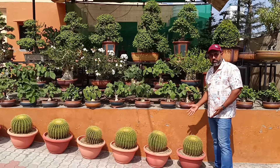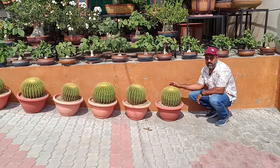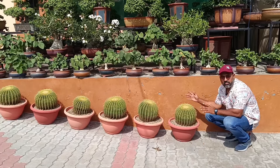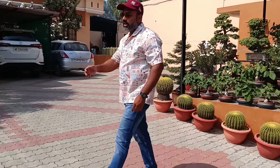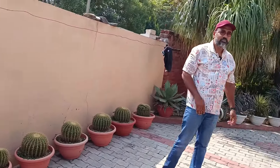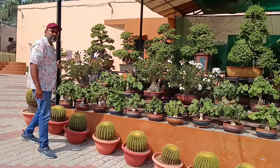Here are barrel cactus. Without any doubt, there are many healthy barrels. You can see here too. There are many barrels.